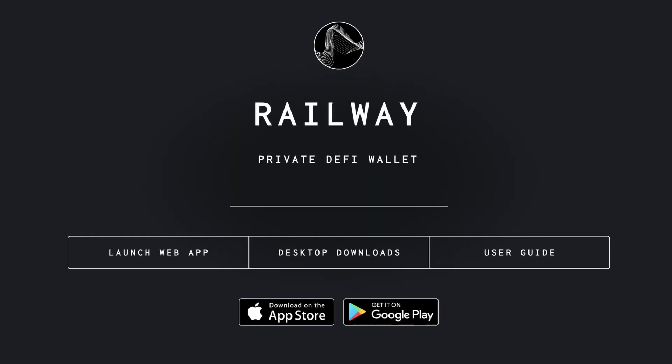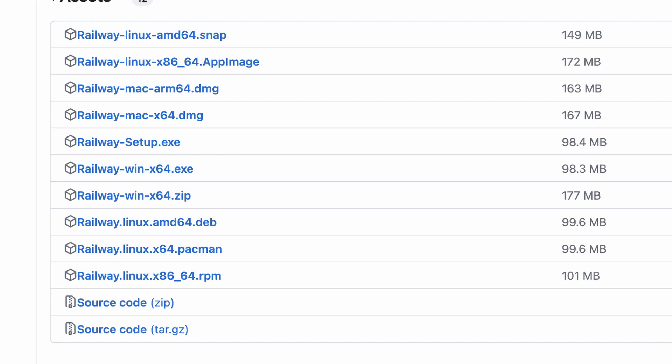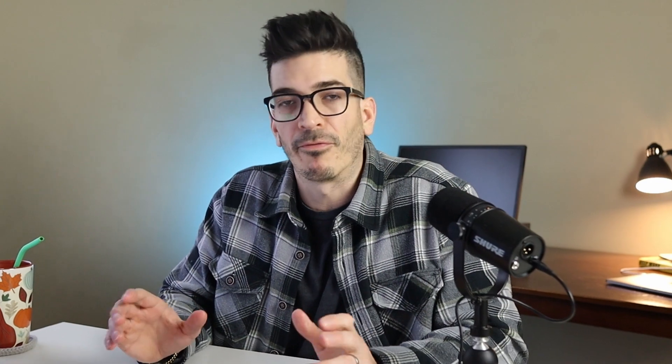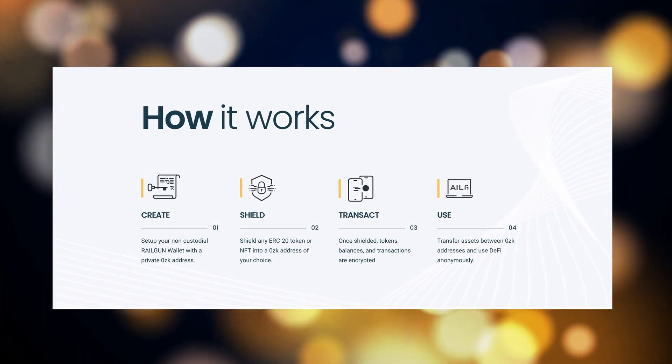Step one is to create a non-custodial Railgun wallet, which will give you a zero ZK address. This wallet is available on desktop for Linux, Mac, and Windows, and also on iOS and Android if you prefer to use crypto on your phone. Once you've created a wallet, you simply send any ERC-20 token or NFT into your zero ZK address. In that process, your assets become shielded and your token balances and transactions become encrypted.